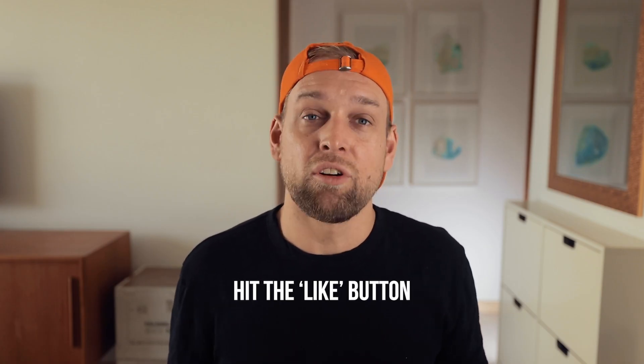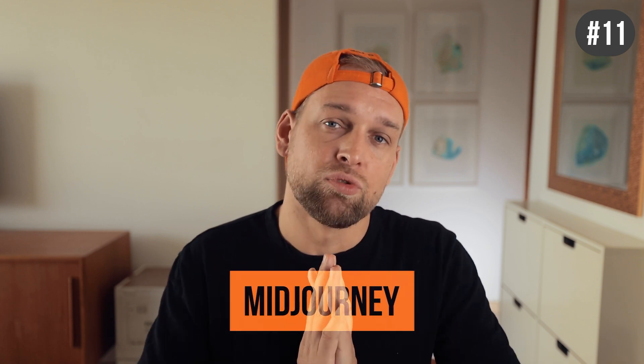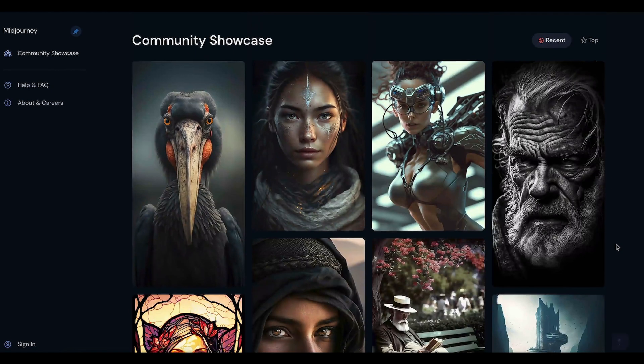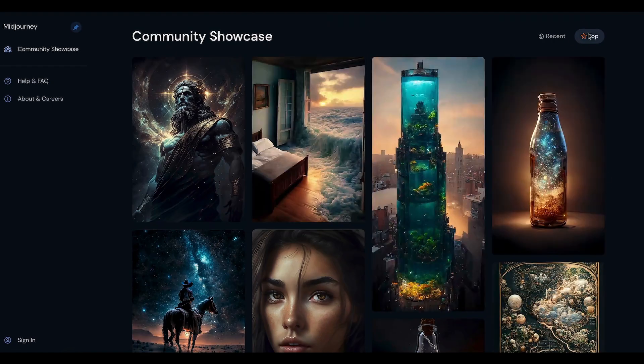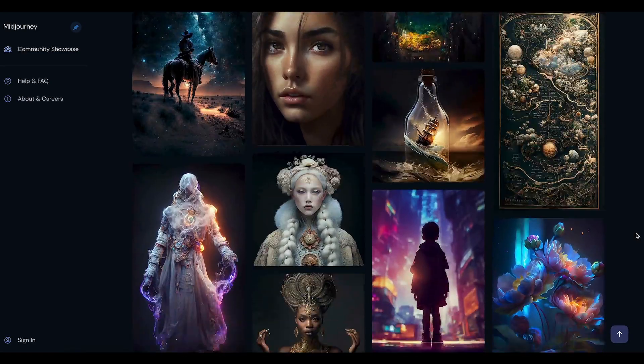Wow, I managed to get to 10 already — okay, here come a few extra ones. Midjourney helps you to turn text into images and I like to use it as a visual brainstorming tool. You simply describe the thing you want to visualize and you will receive an image output. That is super useful for stuff like sketching out a video storyboard or creating thumbnails for your YouTube videos.